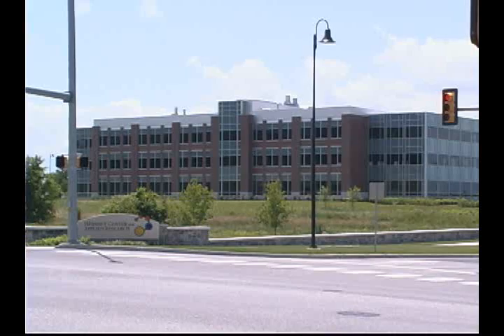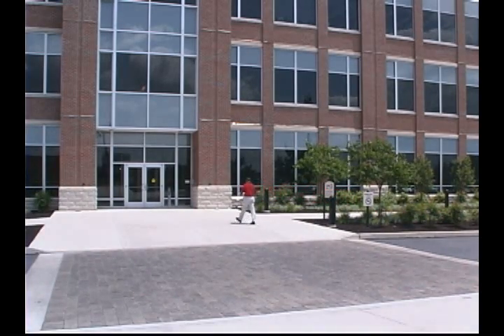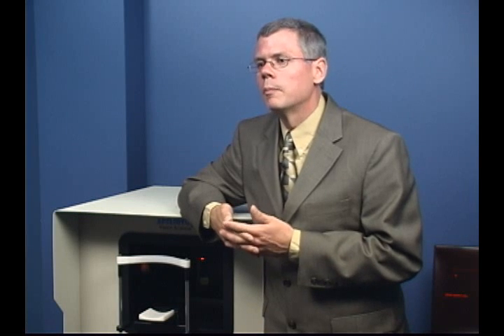The Hershey Center for Applied Research, the new biotechnology park conveniently located across the street, has been a real asset. We can go over there and develop the technology and the engineering and very easily translate that into the clinical setting. We all have a goal of going from the bench to the bedside. The commercialization piece is the hardest part because typically in an academic environment you don't have access to those resources that can actually get you through that large gap. The environment here has been very conducive to encouraging entrepreneurship, providing me with the support and the time to bridge that gap and actually get it to the patients.